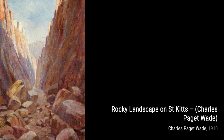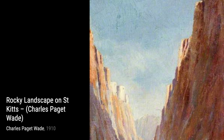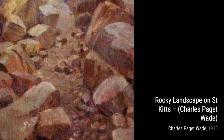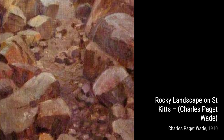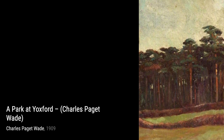Lastly, we have Rocky Landscape on Saint Kitts. Wade's mastery of landscapes shines through in this piece, as he portrays the rugged beauty of Saint Kitts with its rocky terrain in vibrant colors. That wraps up our journey through Charles Padgett Wade's artworks. Stay tuned for more fascinating artists and their incredible creations on VisArt.